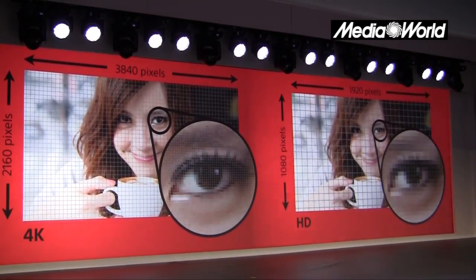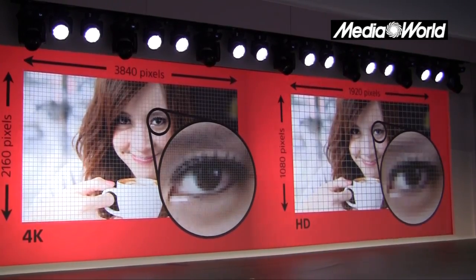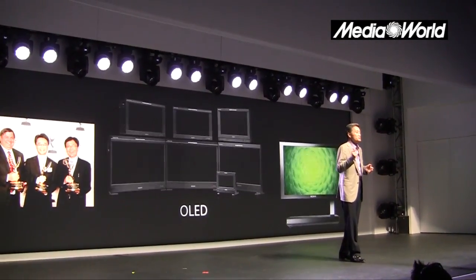La risoluzione, appunto come dicevamo, è 4K, quindi 2160x3840, quattro volte la risoluzione full HD.